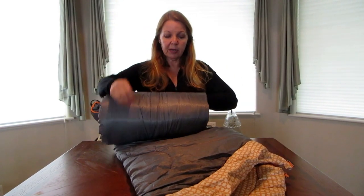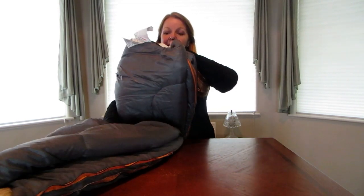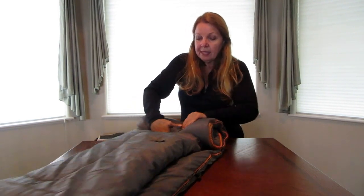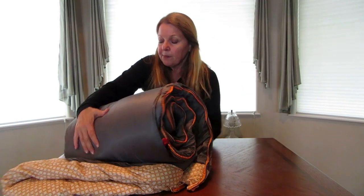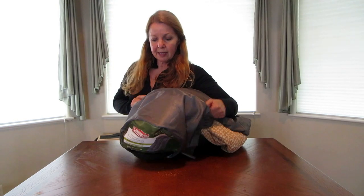It looks kind of big here because I didn't roll it up as tight as I could, but you saw I had it all rolled up and stuffed back in the bag — it's simple to do. You just start at the bottom, grip it, lay the whole thing out flat, and roll it up. Hold it tight and keep folding it over, and before you know it you've squeezed out the air and you've got your bag rolled up and stuffed right back in.